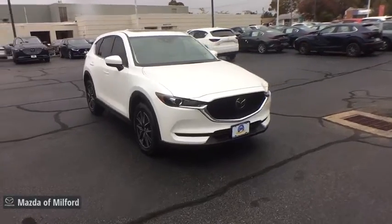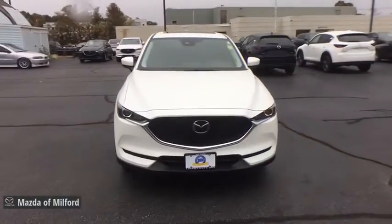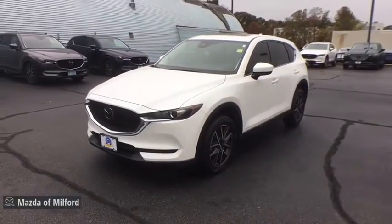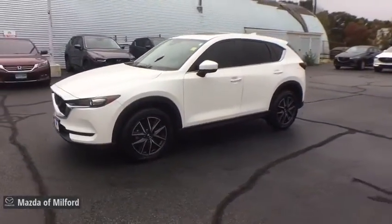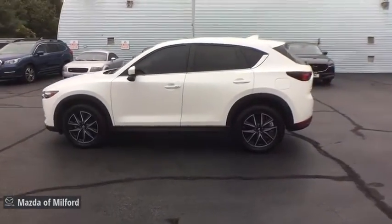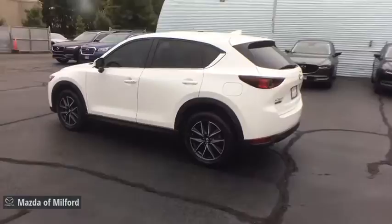Make a great choice today with the 2018 Mazda CX-5. With its fuel-efficient engine, engaging driving experience, and daring styling, the Mazda CX-5 is a good pick for those seeking a sporty yet thrifty crossover SUV.